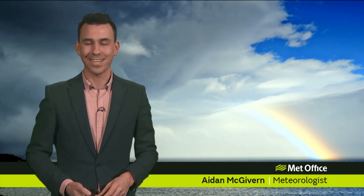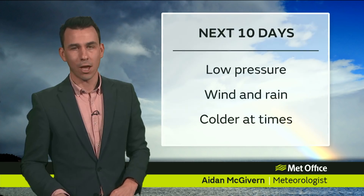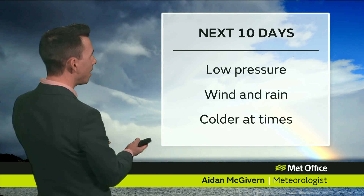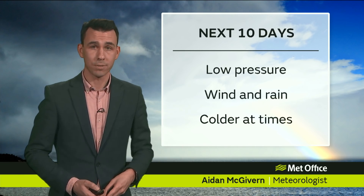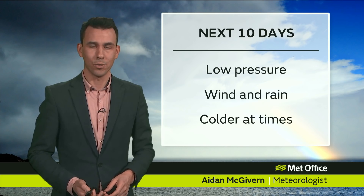Hello and welcome to the Met Office 10 day trend. You know what they say about March — in like a lion, out like a lamb. Well that old weather proverb is certainly coming true this month, with a roaring jet stream bringing frequent areas of low pressure our way, and that will continue over the next 10 days. Bouts of wind and rain, and forget about the warmth of last week — it will be colder at times as well. Typical early March weather, in other words.